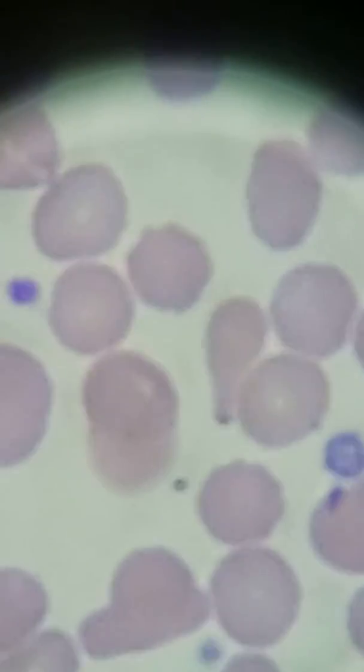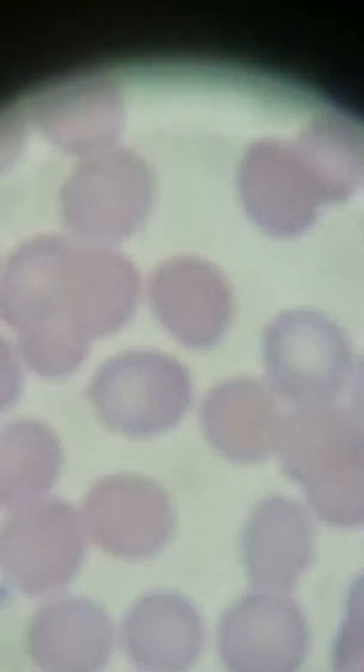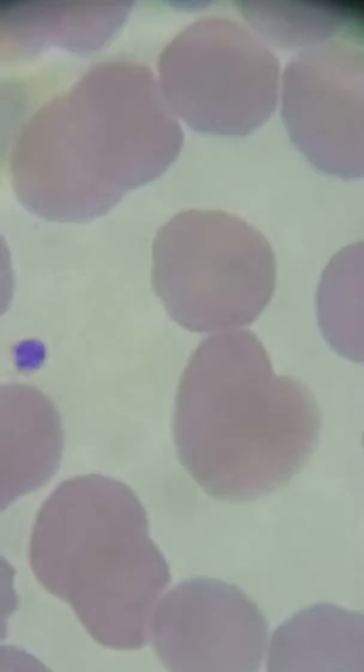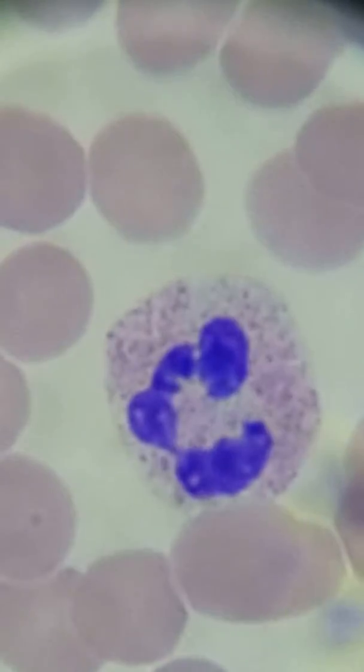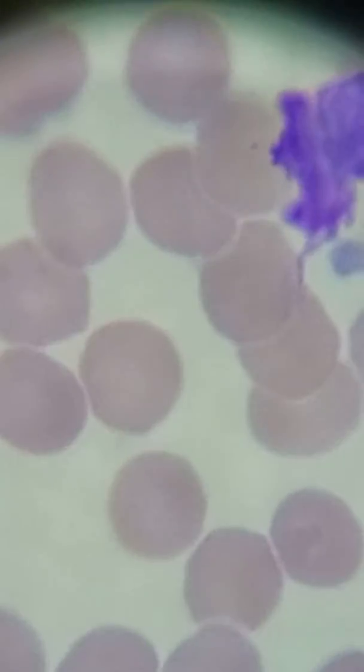And another neutrophil. Yeah, everything pretty much matches what the printout says. So that's what we're going to go with, except for the platelet count — we would end up altering the platelet count.